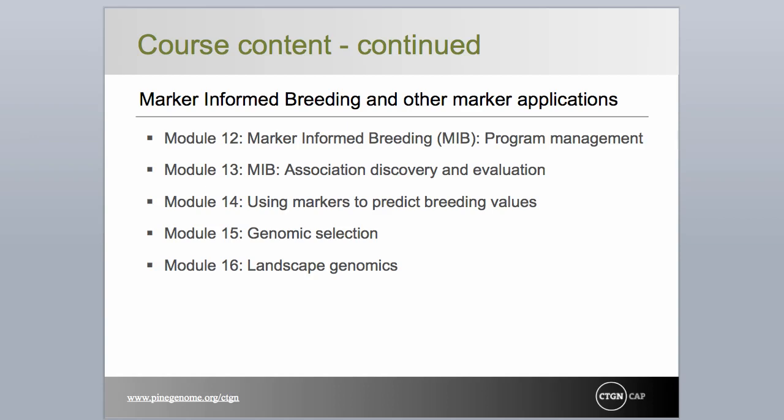Landscape genomics features association between genetic markers or alleles and abiotic factors such as climate or soil, rather than association between markers and phenotypic traits. It should be of great relevance to genetic resource managers who must ultimately deal with genetic conservation and restoration activities in the face of changing climates and loss of habitat. Welcome to the CTGN course, Genomics in Tree Breeding and Forest Ecosystem Management. We hope you find this material of interest.